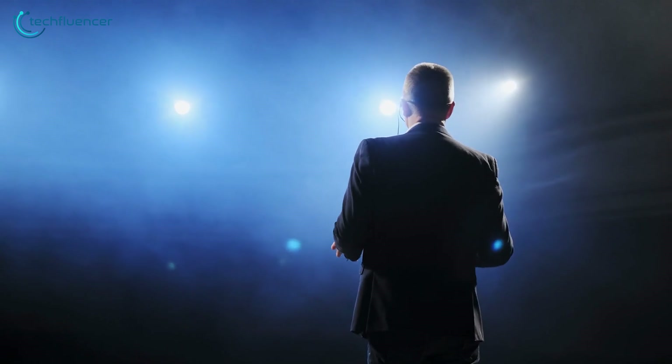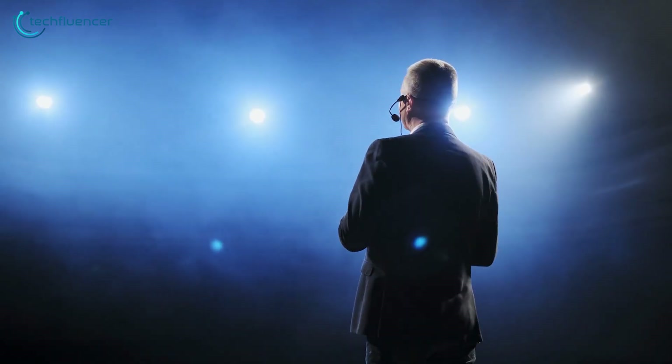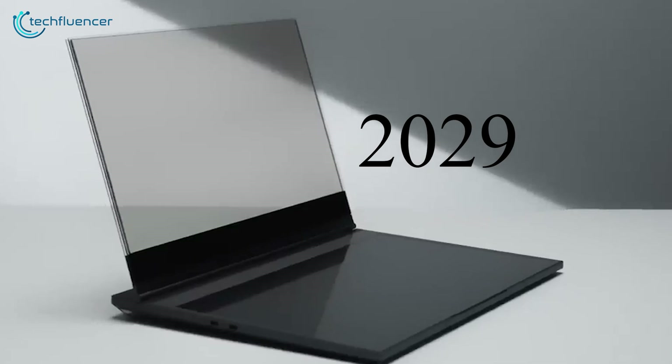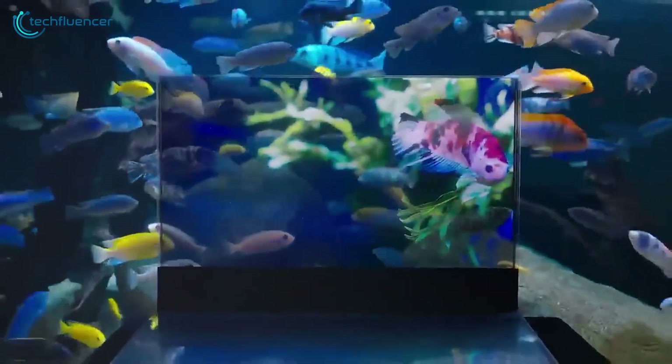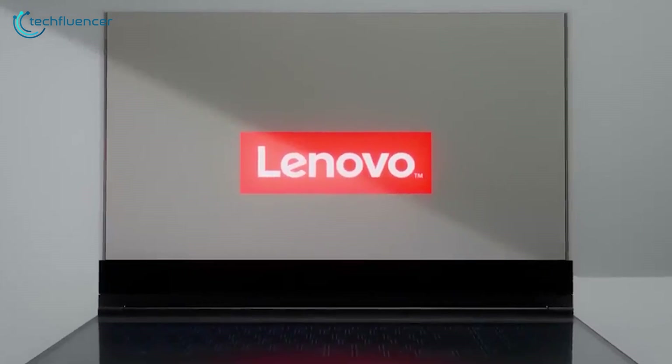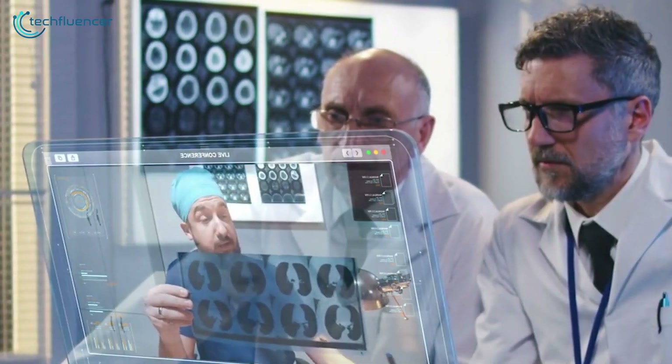As for its release date, we still have no info on when the laptop will be out for the public, but a good bet would be somewhere around the next five years. With a collection of innovative technologies and an eye-catching design, Lenovo are already a few steps ahead, at least in the cool factor. We'll wait it out and see what Lenovo has in store for us, but for now the future looks interesting and we have our fingers crossed.